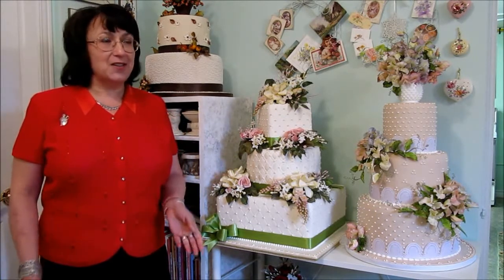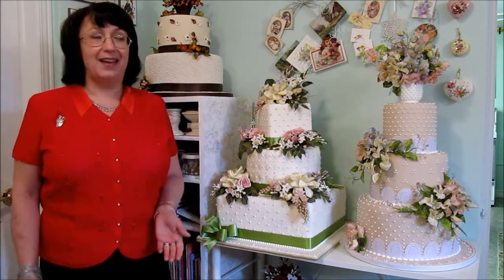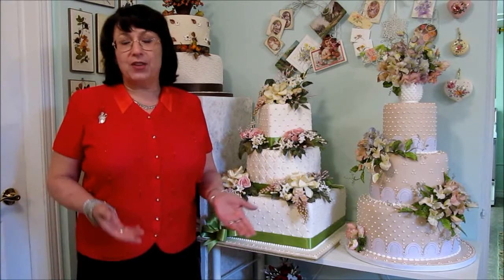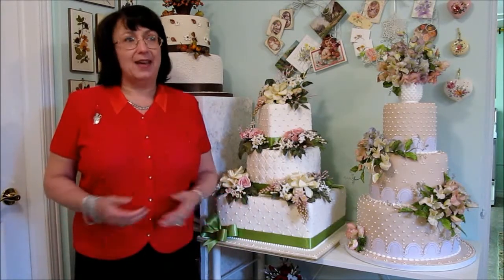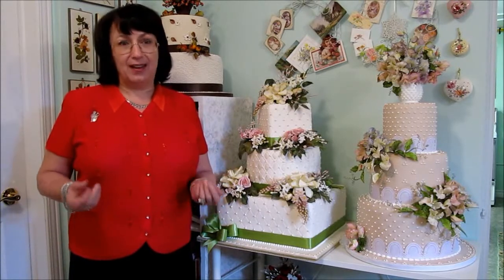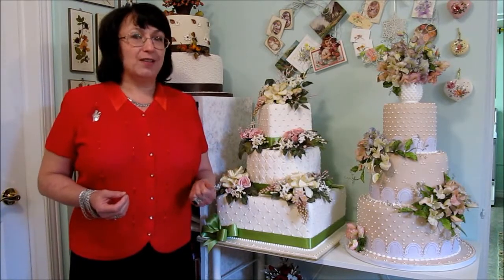I have made every kind of style of wedding cake in the past 20 years or so, depending on what the couples like. But for myself, I always come back to the classic, to the elegant, to the romantic.